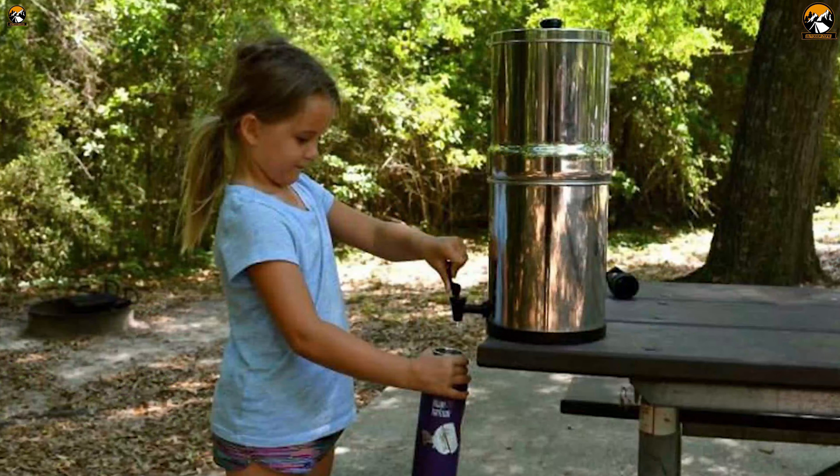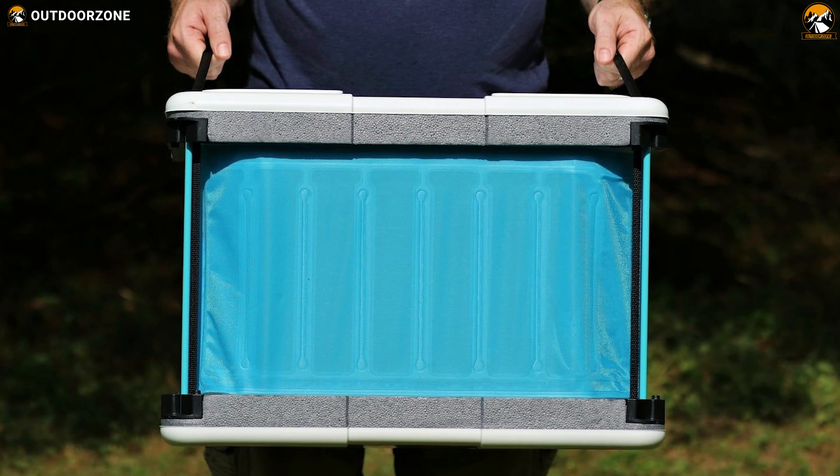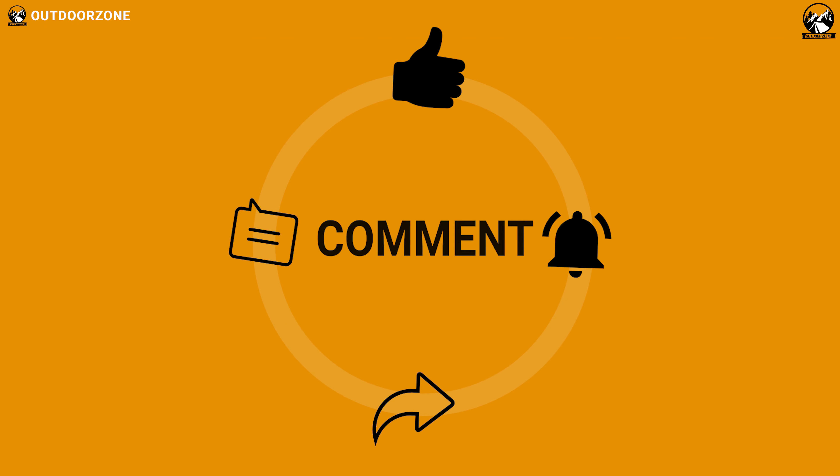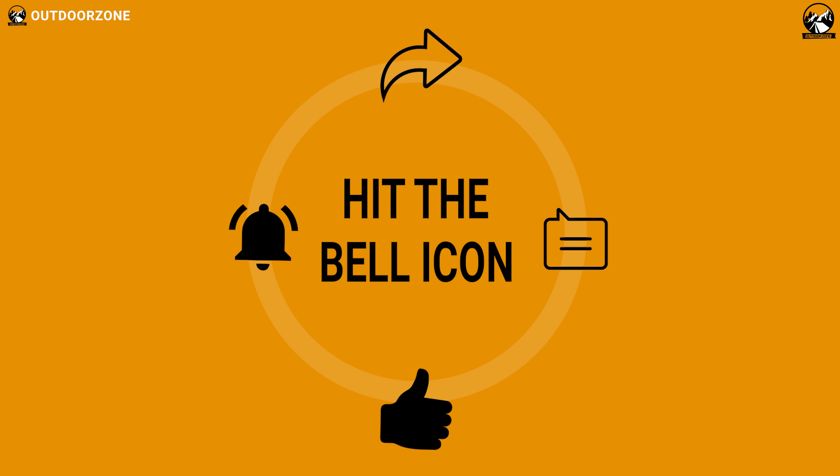So that was our list of the 5 amazing off-grid living gadgets just for you. Thanks for watching our video. Like, comment, and share with your friends if you found this video helpful. We always crave to learn more — if you think we've missed a product or there's a product we should add, we'd love to hear your opinion.